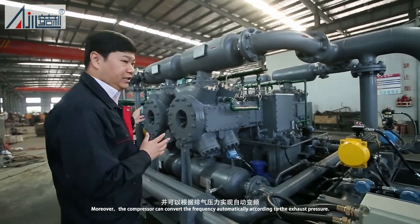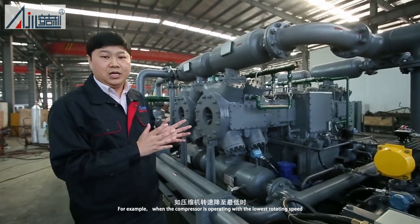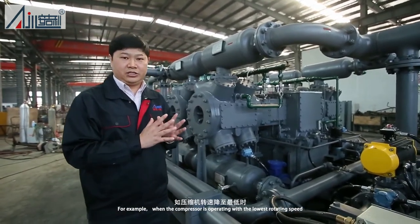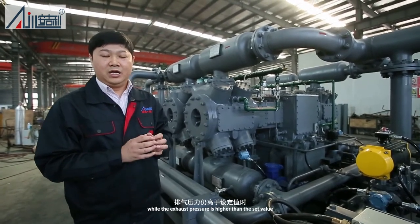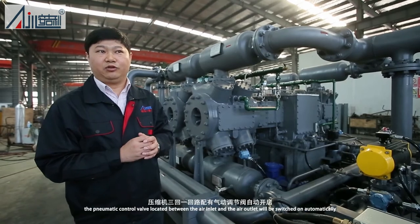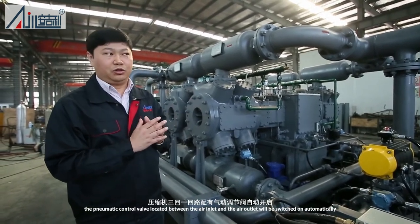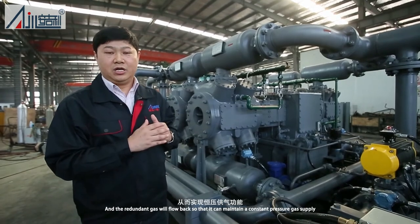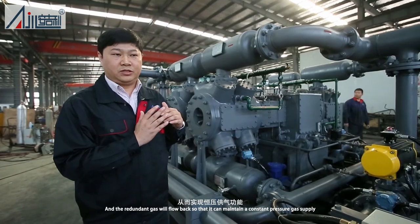Moreover, the compressor can convert the frequency automatically according to the exhaust pressure. For example, when the compressor is operating with the lowest rotating speed, while the exhaust pressure is higher than the set value, the pneumatic control valve located between the air inlet and the air outlet will be switched on automatically, and the redundant gas will flow back so that it can maintain a constant pressure gas supply.